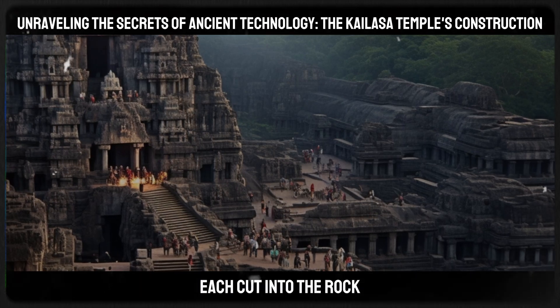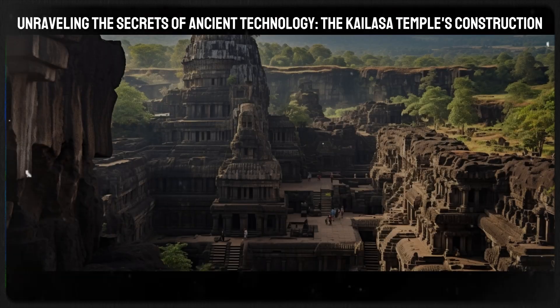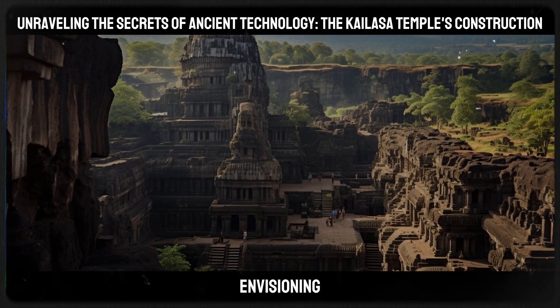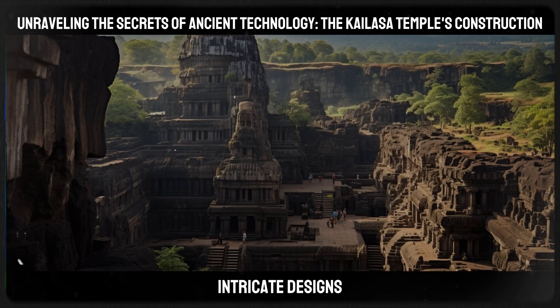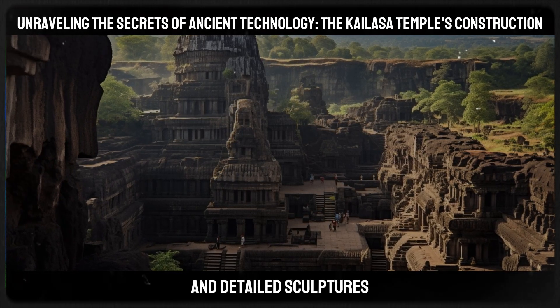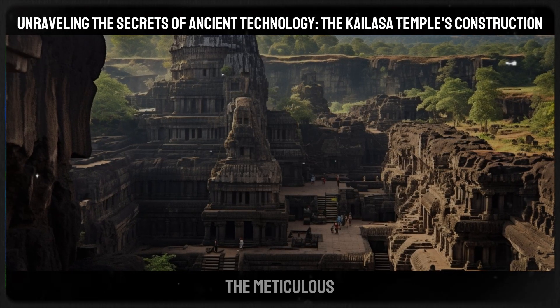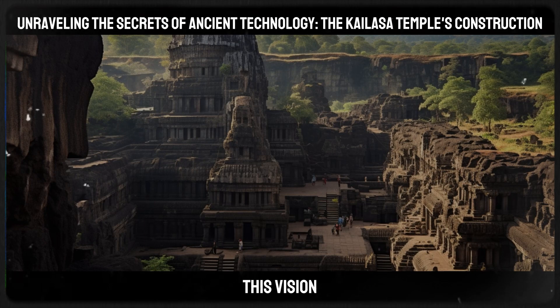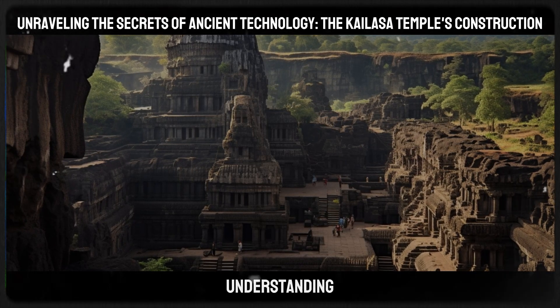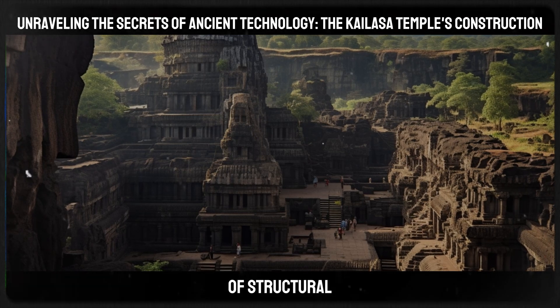Each cut into the rock was irrevocable, leaving no room for error. The challenge lay in envisioning and executing the temple's intricate designs — sprawling courtyards, multi-level architecture, and detailed sculptures — all from a single piece of rock. The meticulous execution of this vision suggests a profound understanding of stone masonry and a sophisticated knowledge of structural engineering.